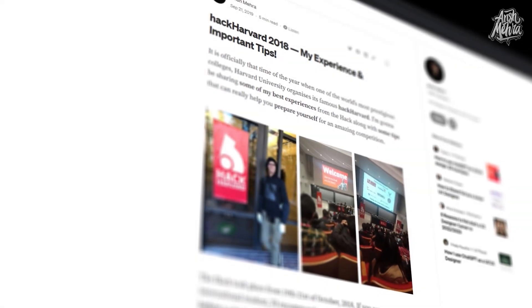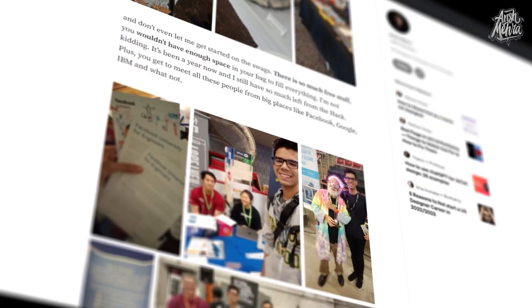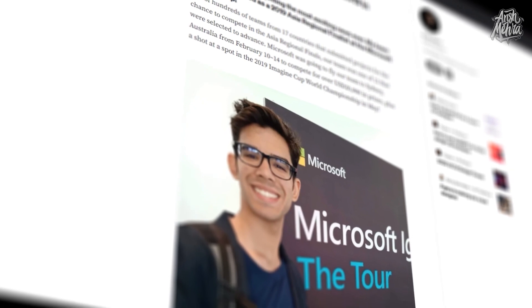Hackathons are a very good place where you can actually sit for a day or two with your friends and create something tangible. You get paid for it, you get free stickers, free t-shirts, free food. And if you're regularly competing at multiple hackathons, at the end of your fourth year, you will have at least two to three really good projects to show.